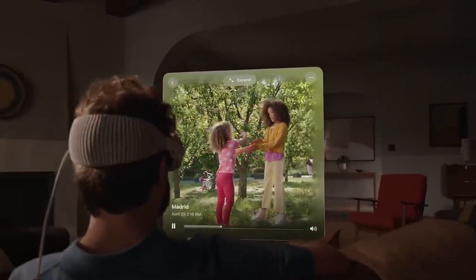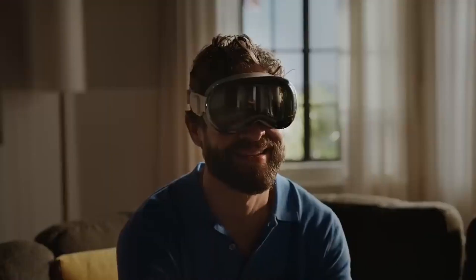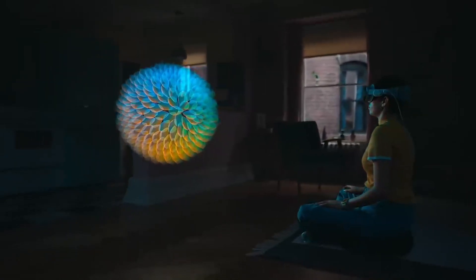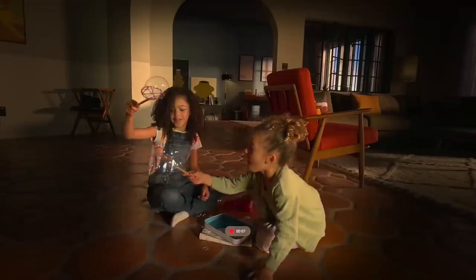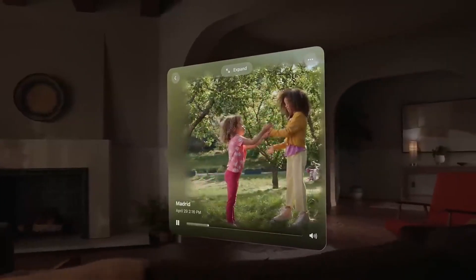One remarkable feature of the Apple Vision Pro is the pass-through video capability, which allows you to see the real world in vibrant colors. You can also project 3D objects into the physical space, enabling you to interact with virtual elements in the real world. For example, you can bring objects from a message thread into your actual surroundings, blurring the line between digital and physical realms.